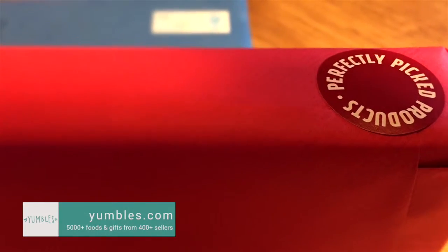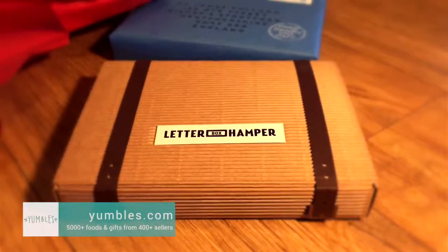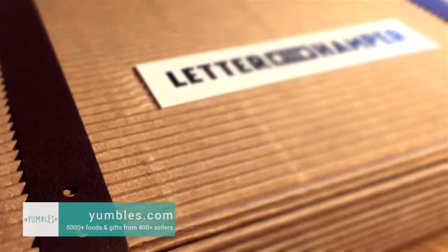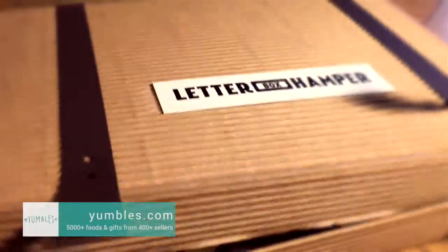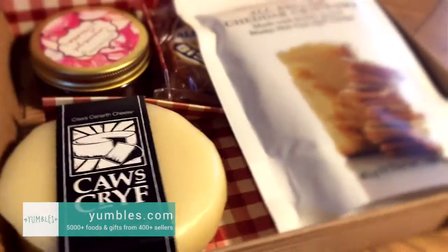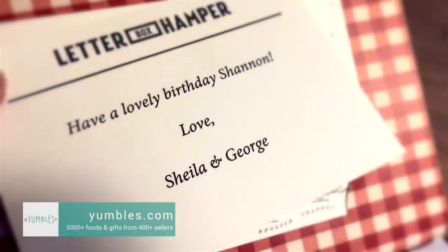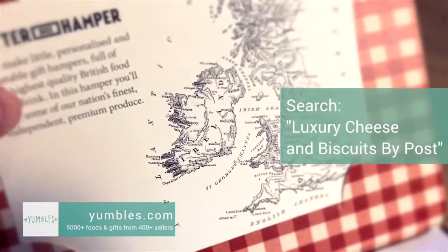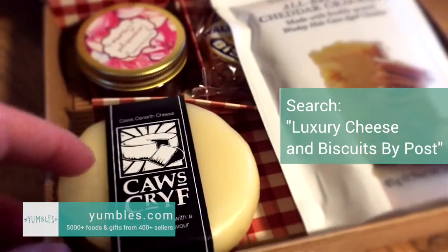Now, I almost don't want to open it. But I will. And inside you will find a letterbox hamper. Just look at that. Look at these little buckles that you get on the side. A little note with whatever message that you choose to go on there.